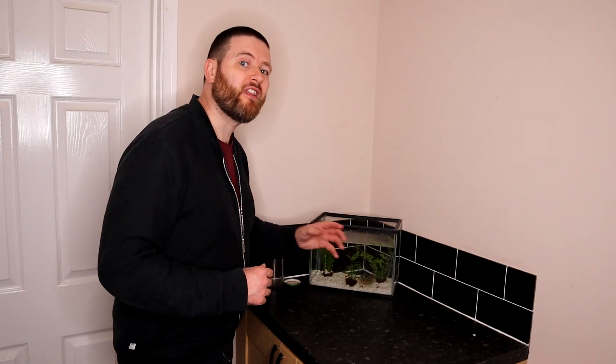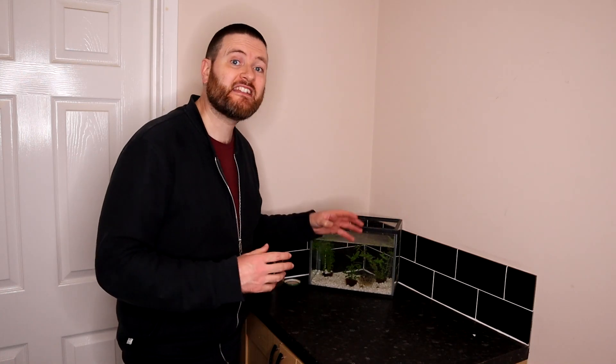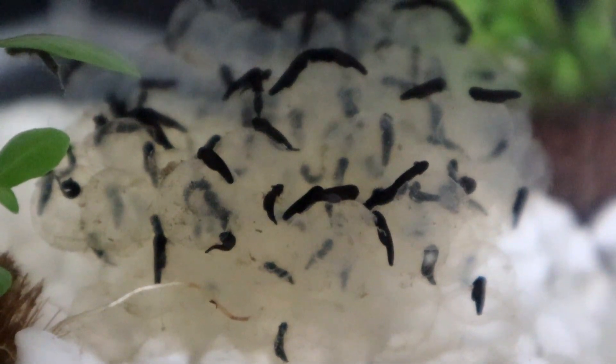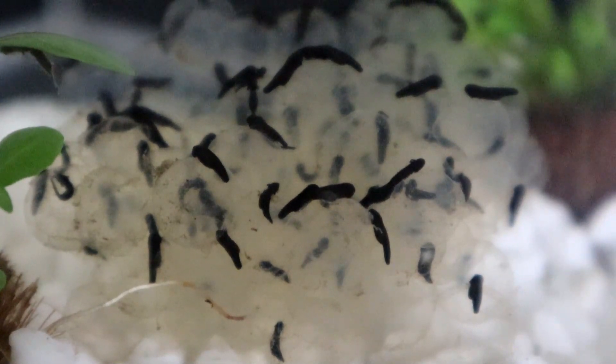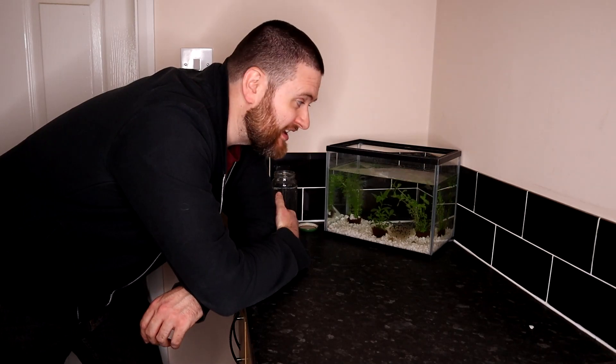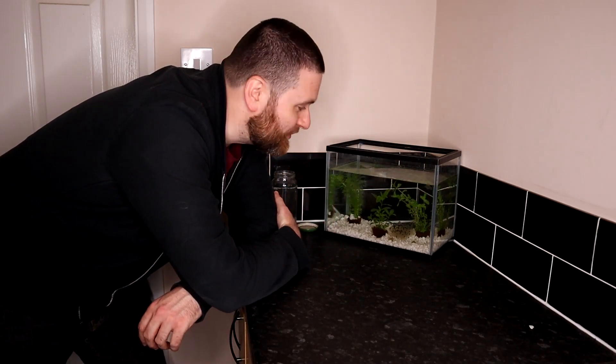My fears that the frog spawn I collected in the last video weren't going to develop have been completely unfounded. Every single one has hatched out into a tiny little tadpole and the speed at which these guys are developing is absolutely incredible. I'm pretty sure that later on in this video we'll see them swimming freely about the tank. So let's take a closer look inside the tank and I'll explain exactly what's happening with the tadpoles.